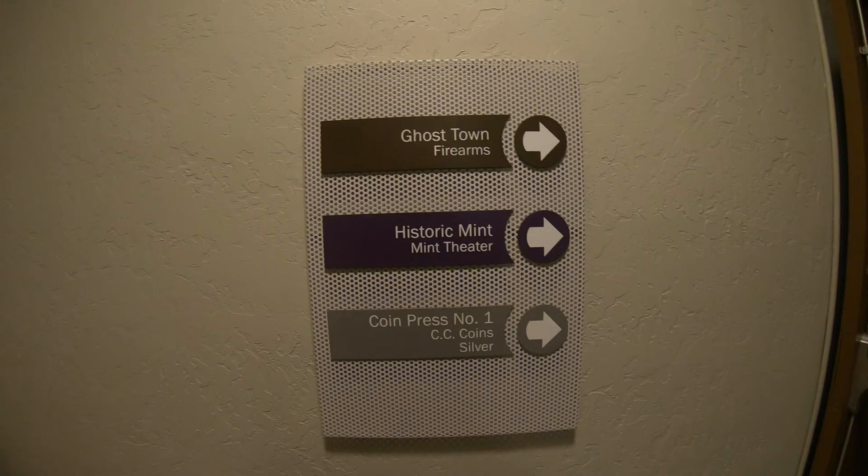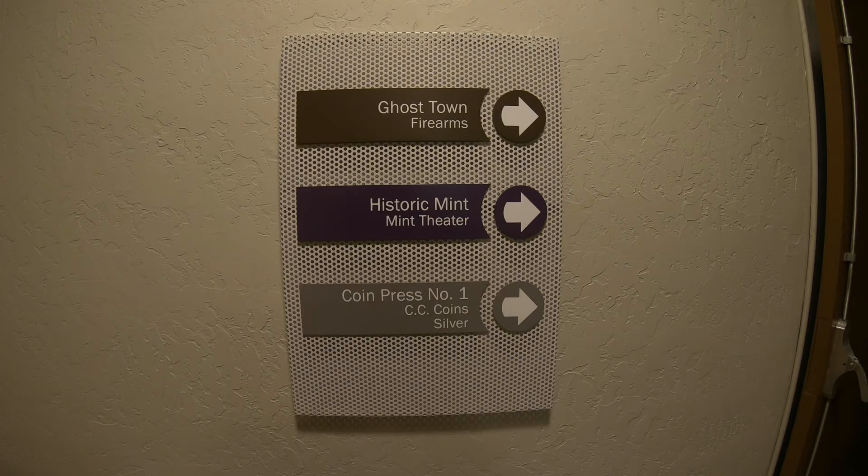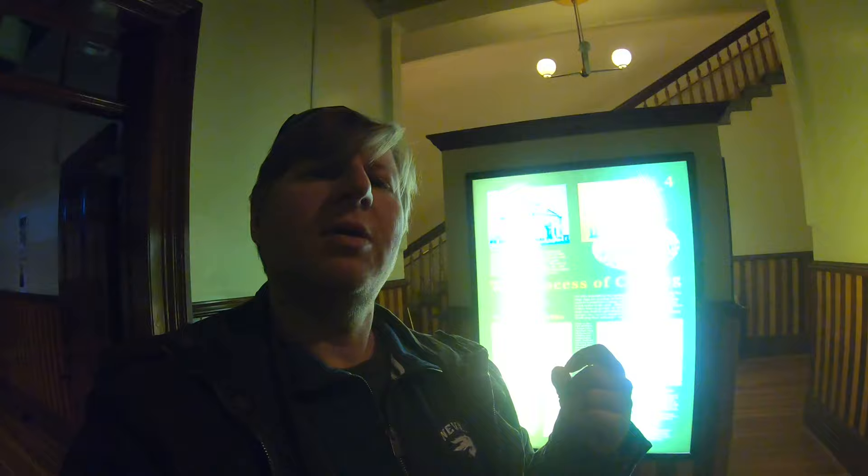Heading towards the mint, on our way there we're going to go through a ghost town. If you want to see more about the ghost town and other parts of the museum, stay tuned for my video on the Nevada State Museum following this one on making coins at the Carson City Mint. The mint walks through 14 steps in the processing of coins, and I'm going to try to walk you through those as we learn about them together.